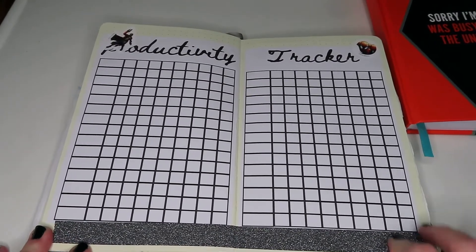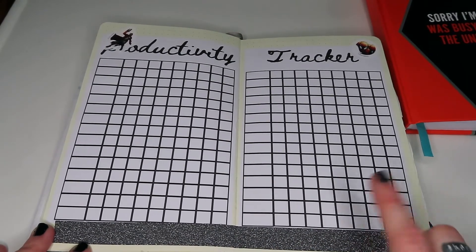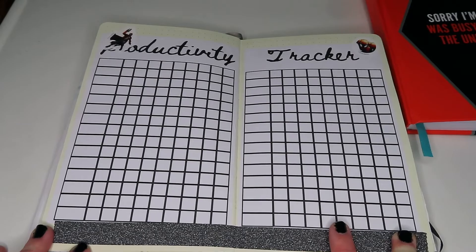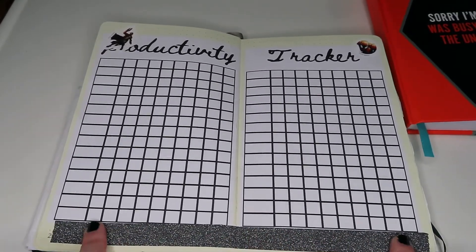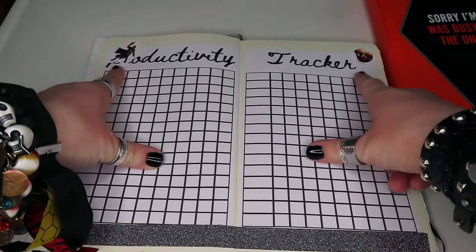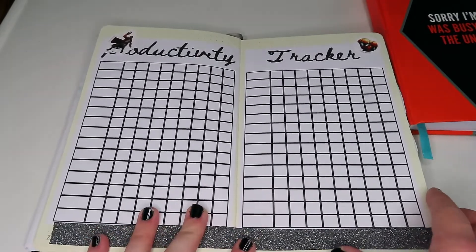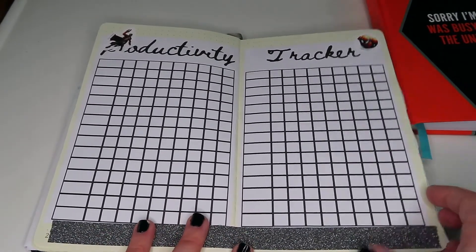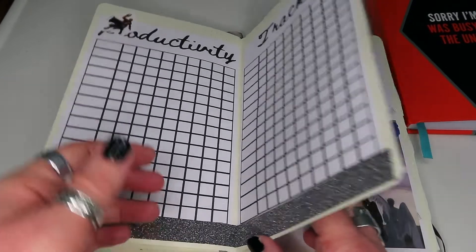The next page is my productivity tracker. This one is not on the shop — it's just for me. I forgot to put the highlight on it but never mind. I've decorated it with a bit of sparkly black washi tape and then two Peters — Peter Parker and Peter Quill stickers — because I generally can't have a bullet journal spread without a Marvel sticker somewhere.